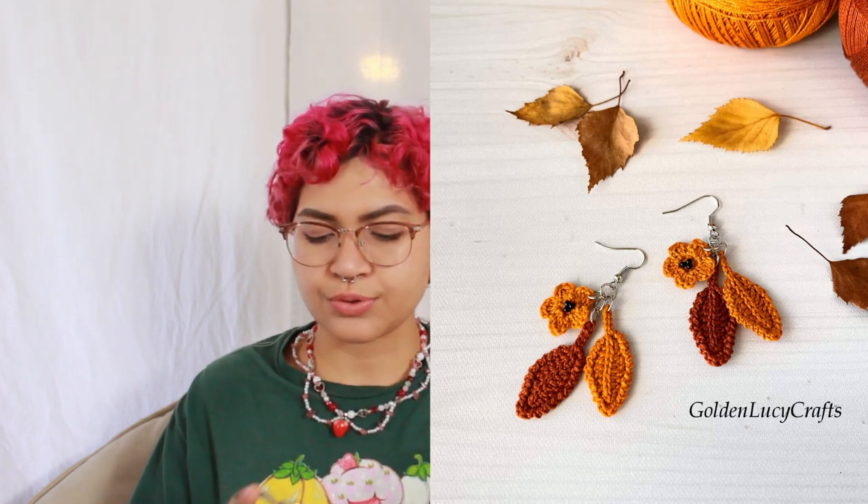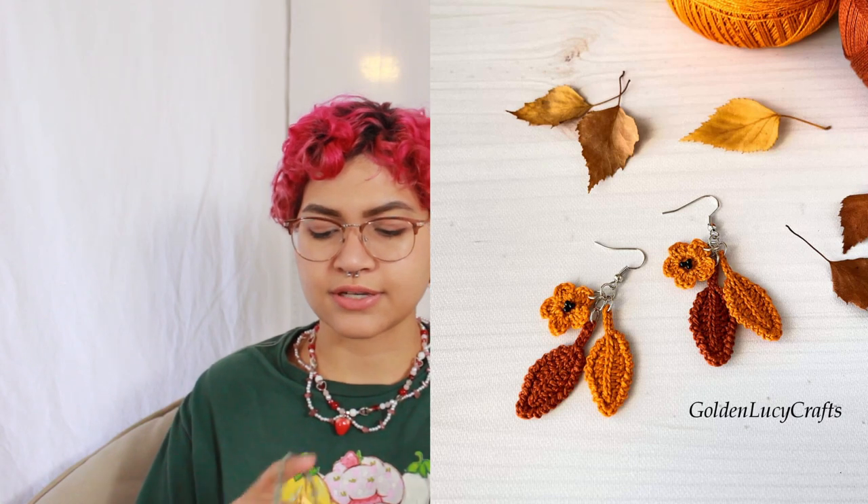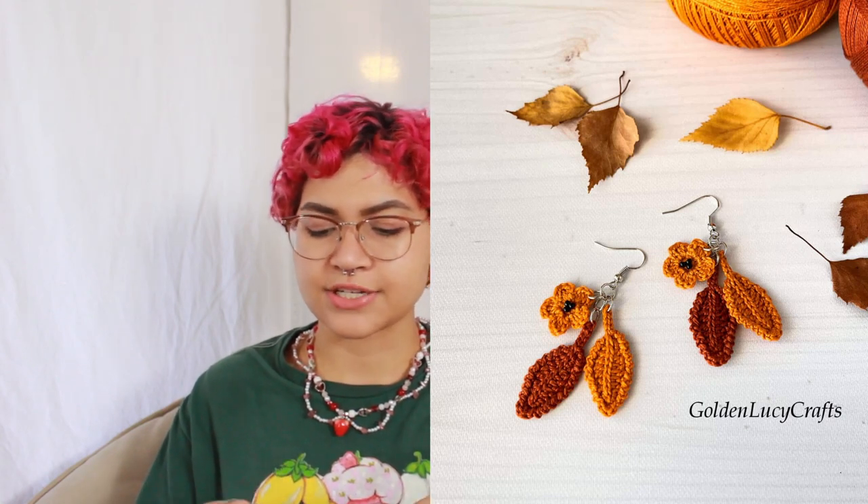Number twenty-two is leaf earrings, and these would be great for years to come — you could continue to wear leaf earrings because fall comes around every single year. I say this because Halloween-specific ones like ghost earrings you can really only wear around Halloween, whereas leaf earrings work for many different occasions.